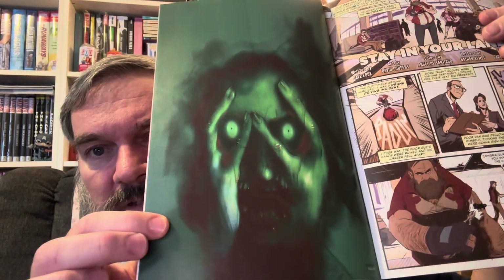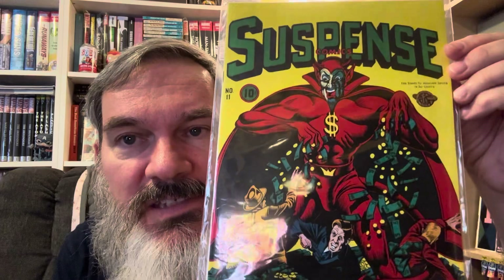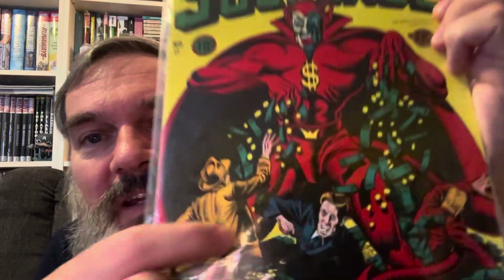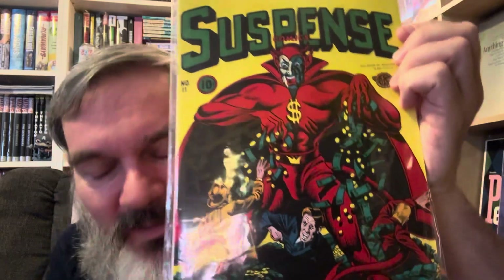Good for her though — she must be making a lot of money. I have another facsimile edition: 'Suspense' number 11, a 10-center with all kinds of weirdness — there's like a money demon and all kinds of stuff going on. That's interesting.